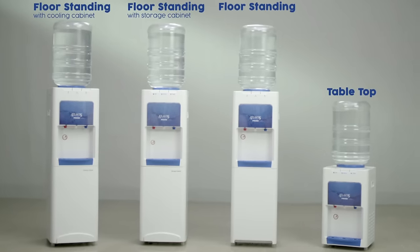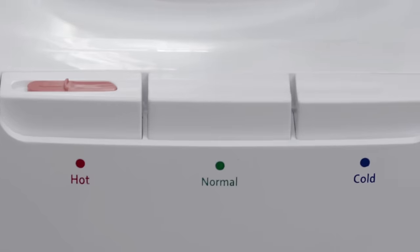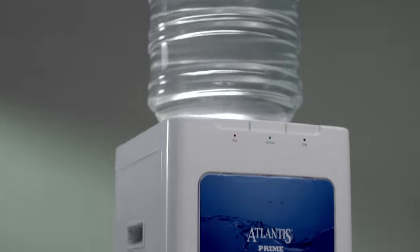Available in a range of options — the beautiful new Atlantis Prime. Cold water, hot water, anytime.